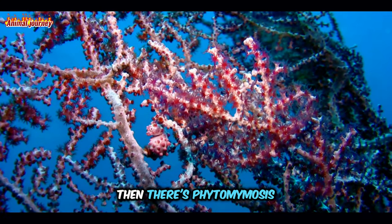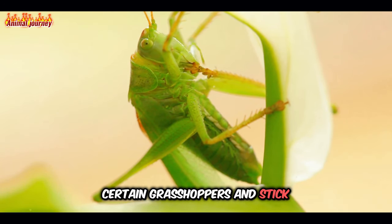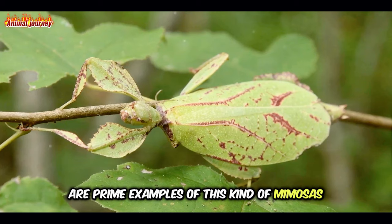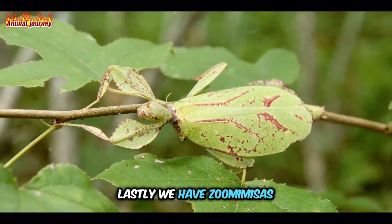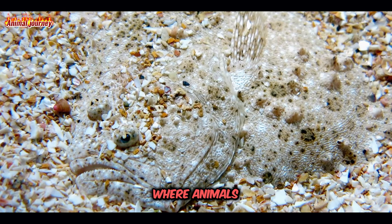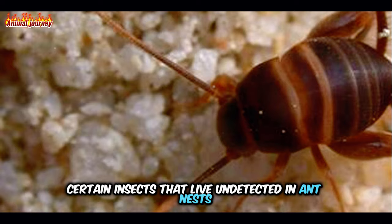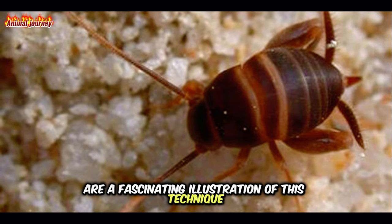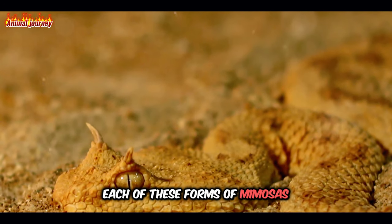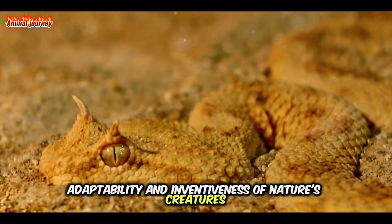Then there's phytomimesis, where animals mimic plants. Certain grasshoppers and stick insects that resemble plants are prime examples of this kind of mimesis. Lastly, we have zoomimesis, where animals mimic other animals for the purpose of blending in. Certain insects that live undetected in ant nests are a fascinating illustration of this technique. Each of these forms of mimesis demonstrate the incredible adaptability and inventiveness of nature's creatures.